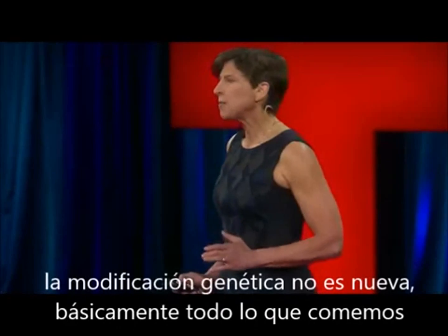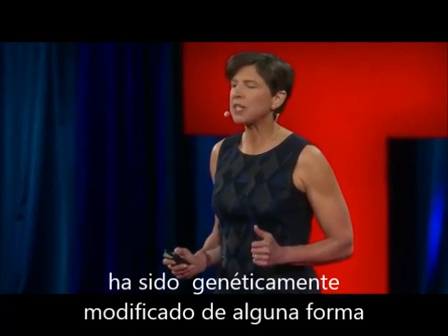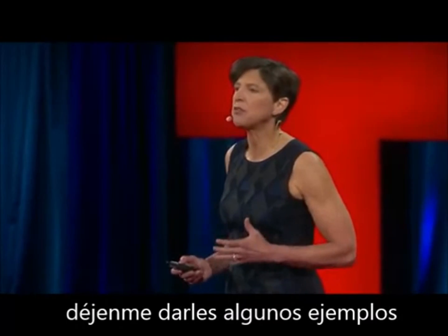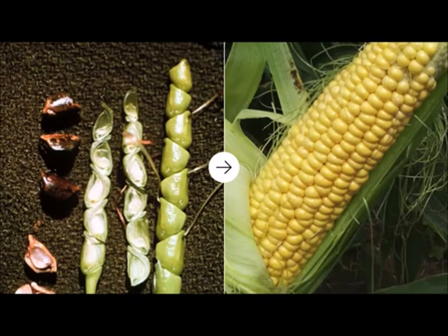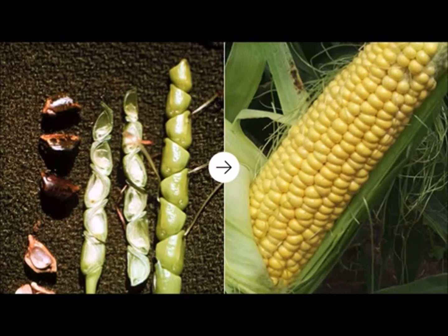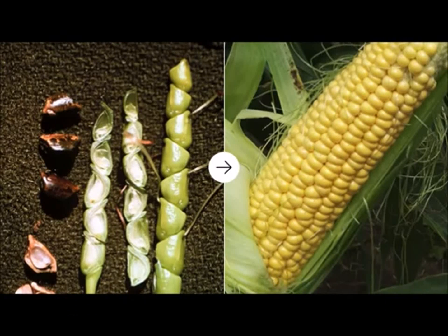Genetic modification is not new. Virtually everything we eat has been genetically modified in some manner. On the left is an image of the ancient ancestor of modern corn — you see a single row of grain that's covered in a hard case. Unless you have a hammer, teosinte isn't good for making tortillas.